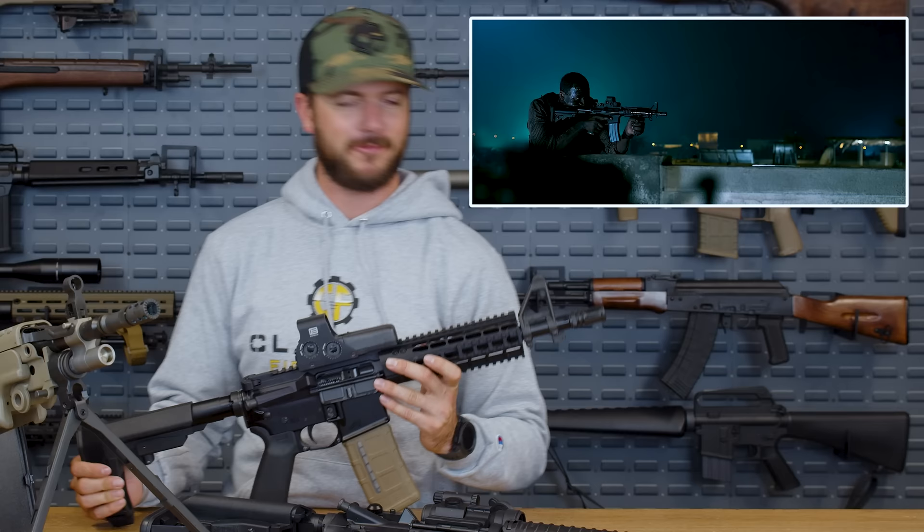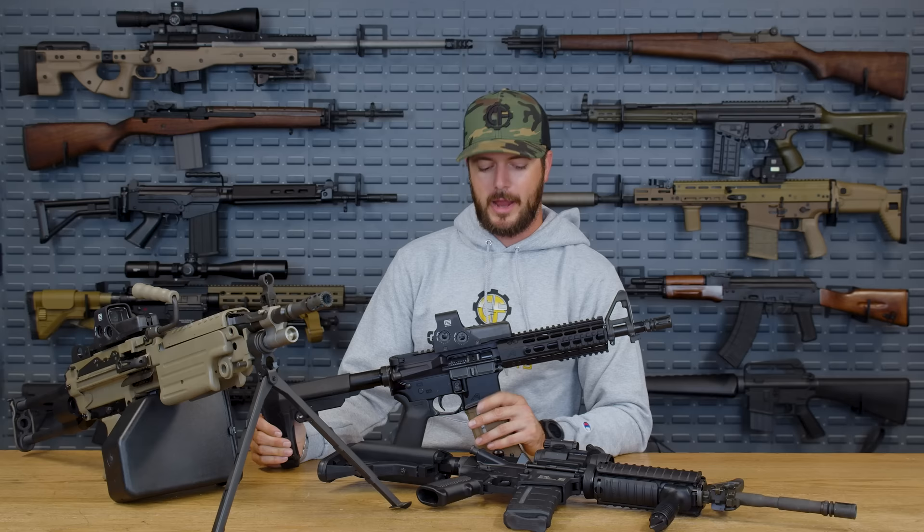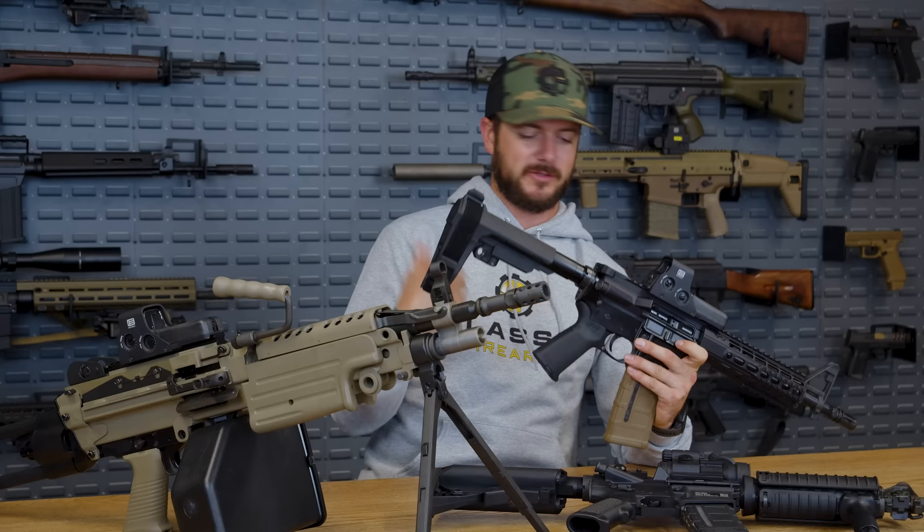This right here is a mock Mark 18 Mod 0 — Arrow Precision with their enhanced upper and rail. It's a pistol, and look, we tried. We don't have a Mod 0 in the house, but we've got a mock. So anyway, let's roll into my number one pick.